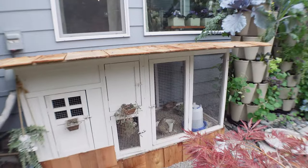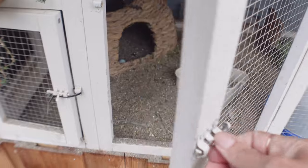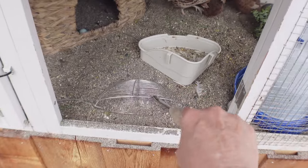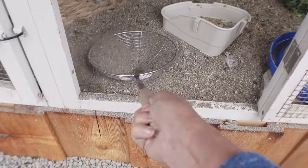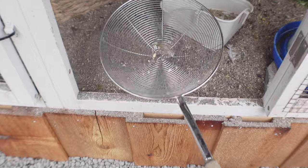I'm going to collect some eggs and clean the coop. What I use to clean it is this little mesh scoop — because I have sand in mine, you just scoop and all the poo comes out. It makes it so much easier.